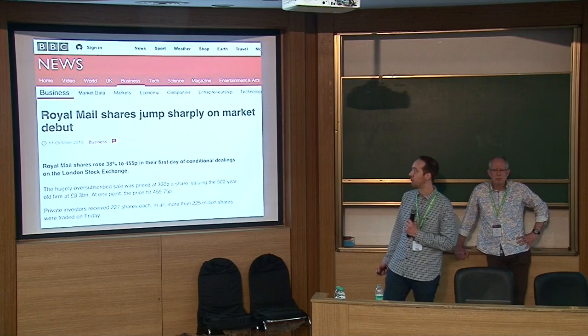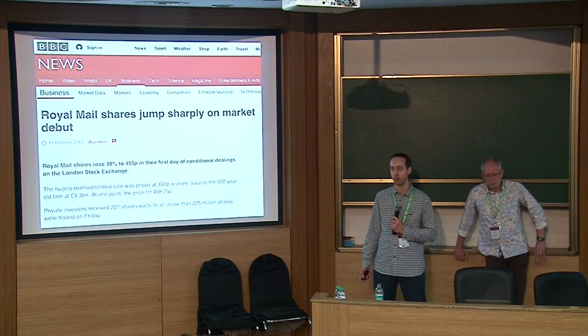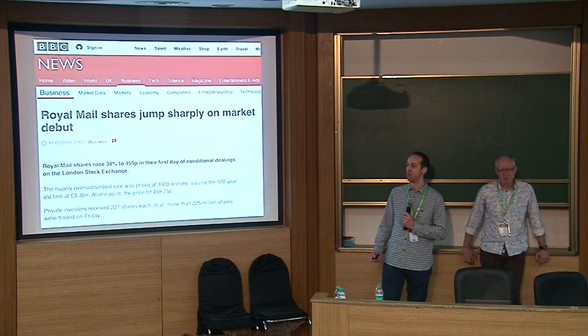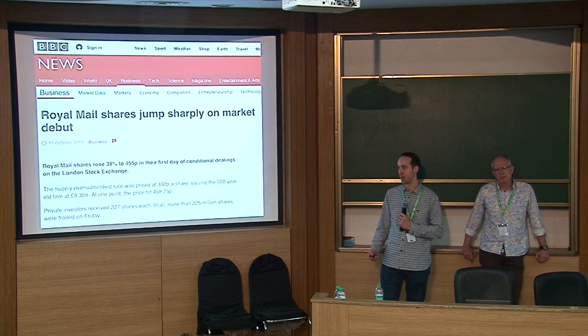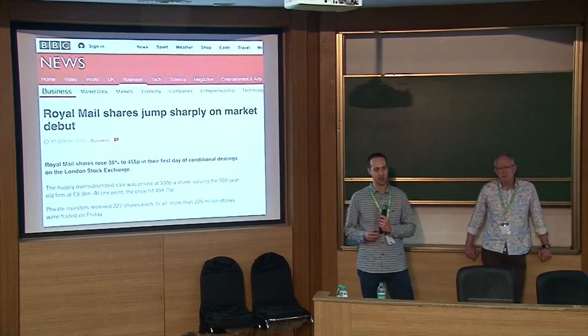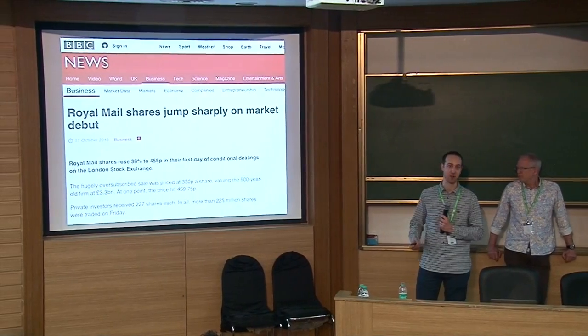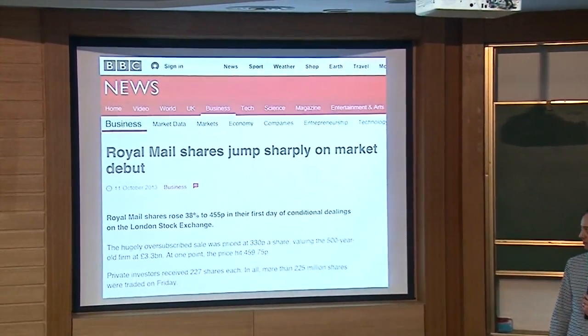Around about a year later, Royal Mail — who up until 2013 were a publicly owned company — privatised and floated on the UK stock market. That had a different kind of focus: media presence, investor relations, and all that kind of thing were really key to making sure the share price got off to the best possible start and that the IPO could take place successfully.